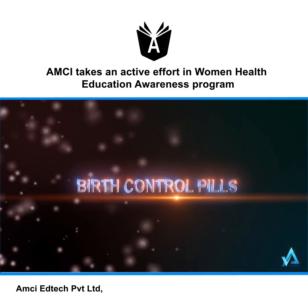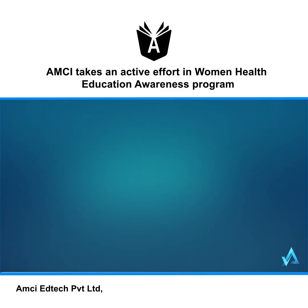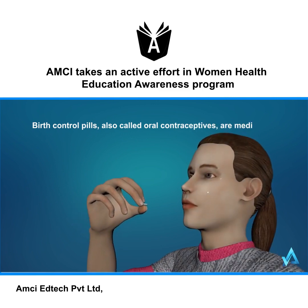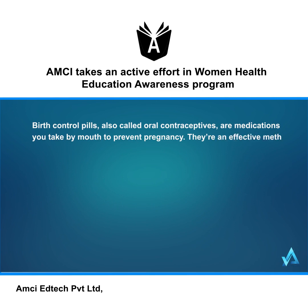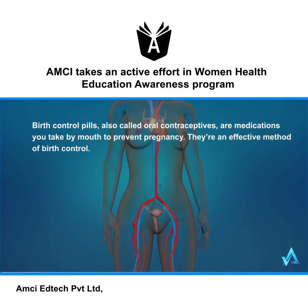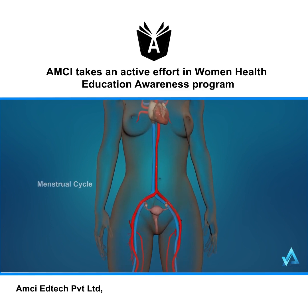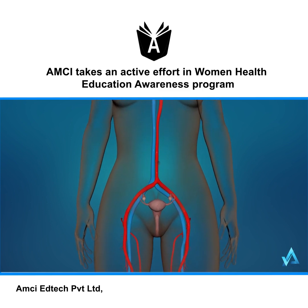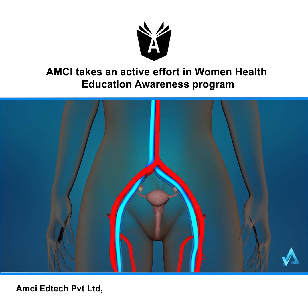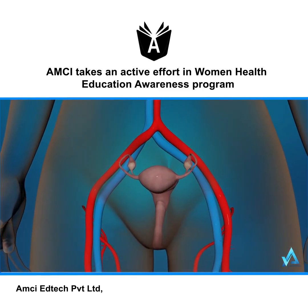Birth control pills, also called oral contraceptives, are medications you take by mouth to prevent pregnancy. They're an effective method of birth control. A series of events called the menstrual cycle happens about once every month to prepare a woman's body for pregnancy. Changing levels of natural chemicals in the bloodstream called hormones control these events.